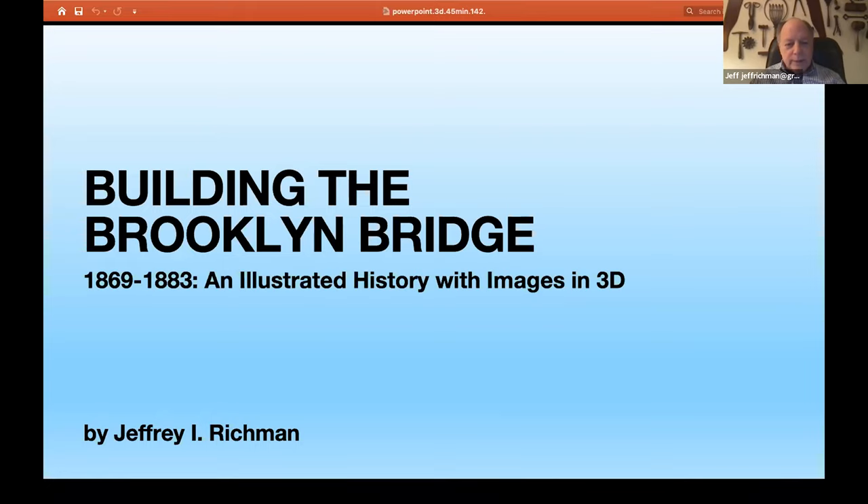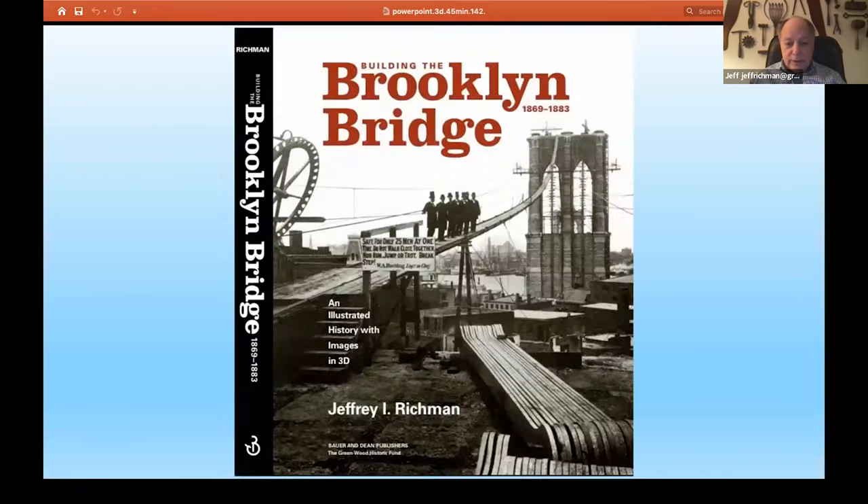My interest goes back probably to the 1970s, reading David McCullough's book, The Great Bridge, which came out in 1972, and attending in 1983 the centennial of the bridge and the grand celebration of 100 years of the Brooklyn Bridge. I was presented with an opportunity which I thought was unique to bring together images of the bridge. Here is my book, which is for sale in local bookstores — Rizzoli, the Strand, Barnes and Noble, and online, and in Brooklyn, the Community Bookstore and Greenlight Bookstores.